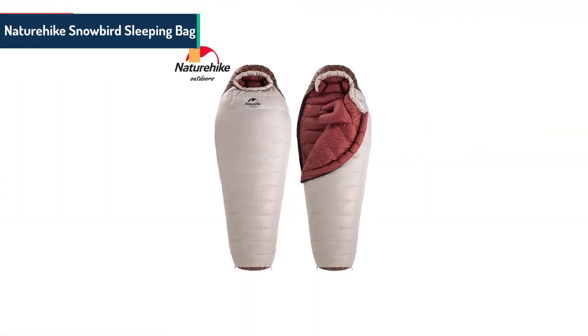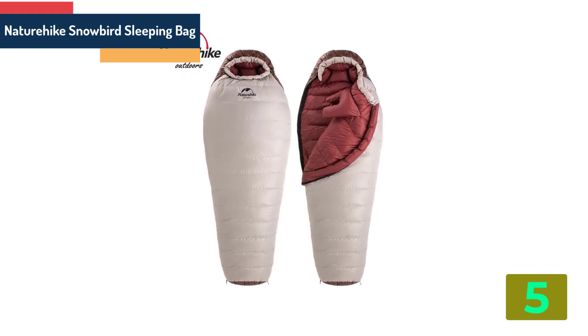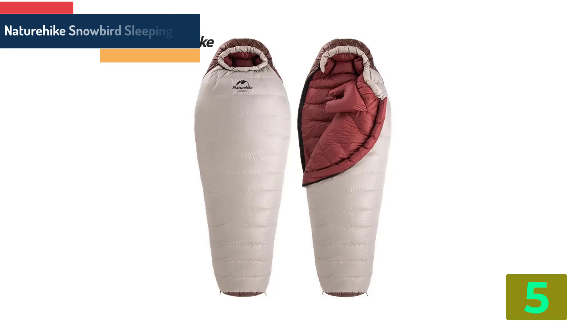Item number 5 in our list is the Naturehike Snowbird Sleeping Bag. Specifications. Brand name: Naturehike.